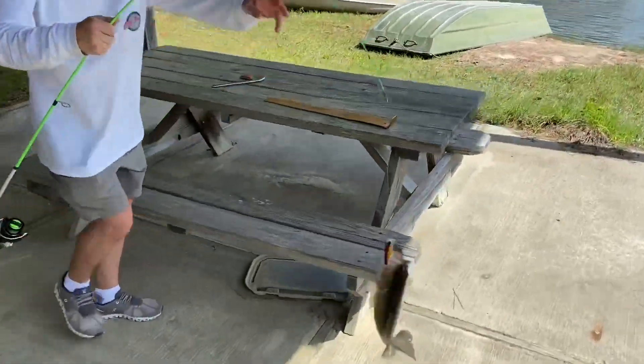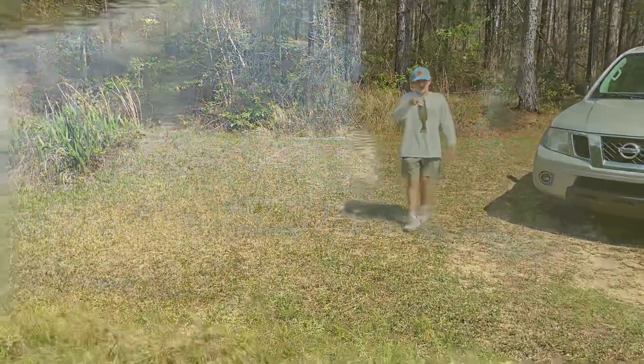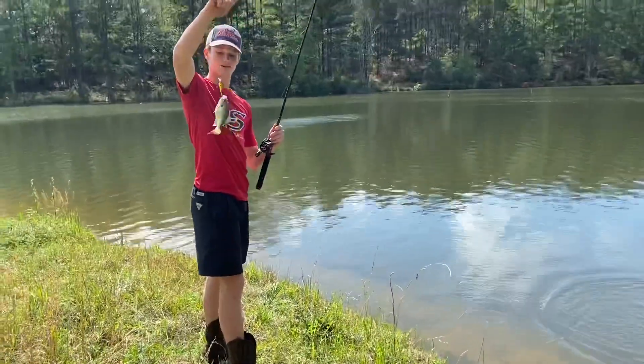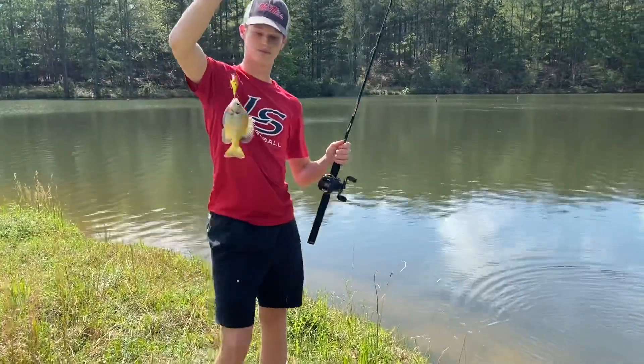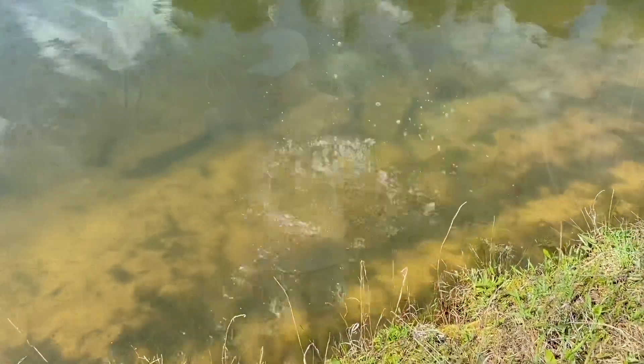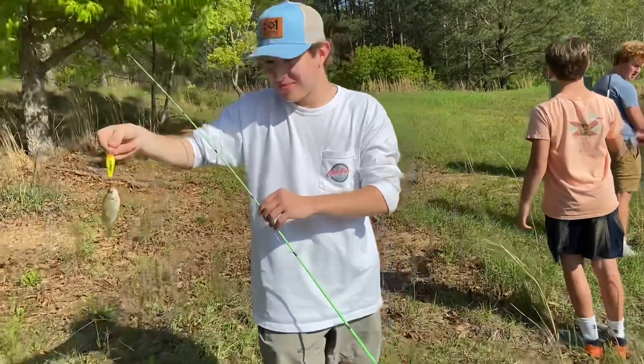Now Hayes has a fish. He's caught his fish and he's about to go release it. Got a brim — it's a nice one, we're gonna release that guy. Hayes caught the smallest little brim ever.